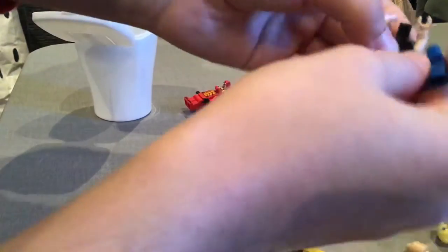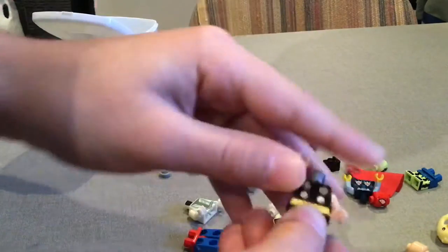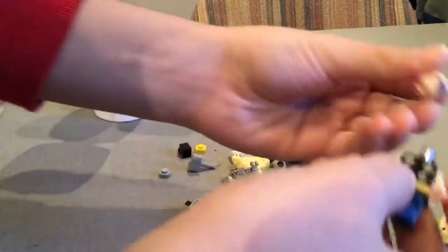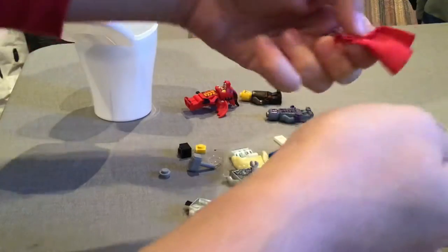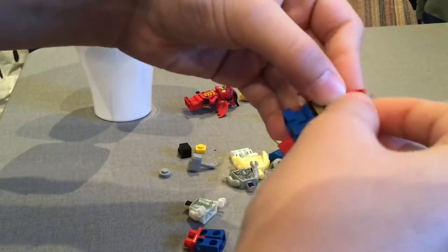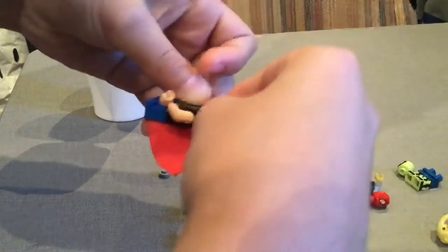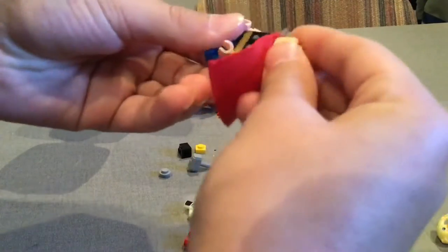I think we've got Thor — yeah, it's Thor Mighty Micros. Oh yeah, I hate those ones that come with a cape, it's like the worst. I really hate the ones that come with the cape. But he comes with a cape and a hammer.